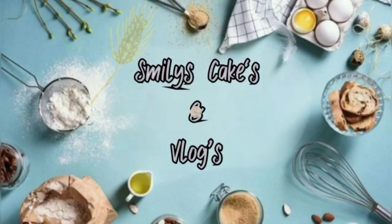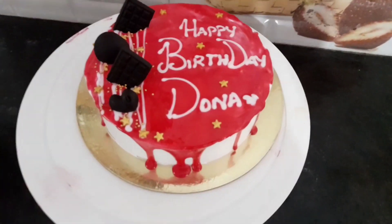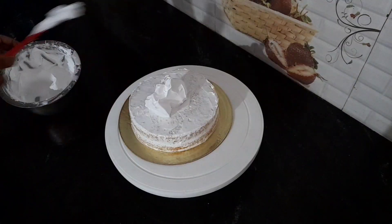Hi Friends! Welcome to Smiley's Cakes & Vlogs! I have two cake orders. One is a half-kilo vanilla cake and half-kilo dream cake.